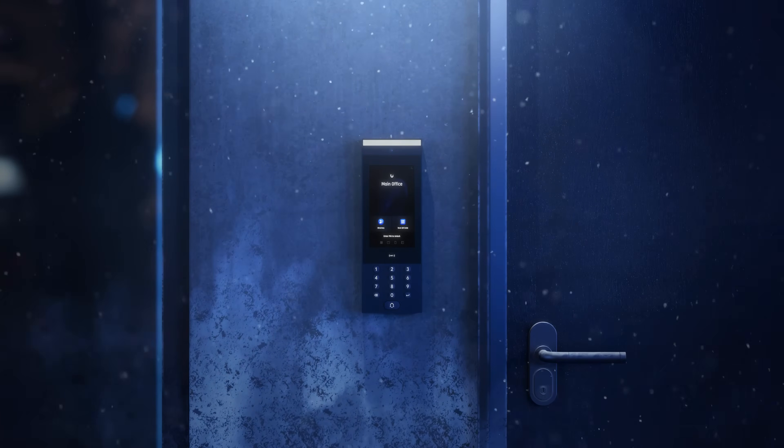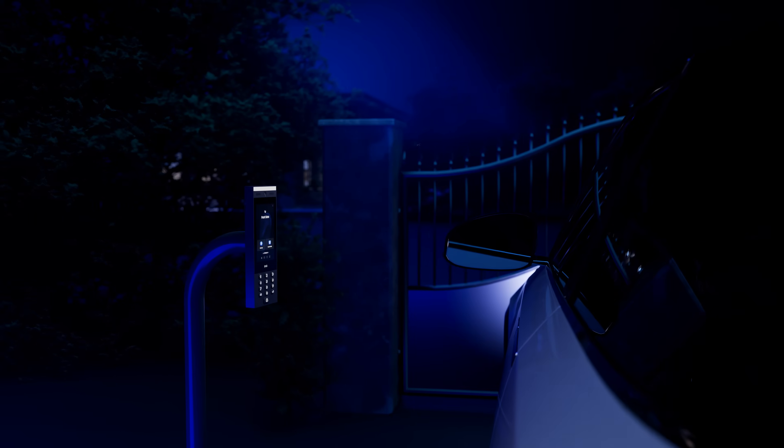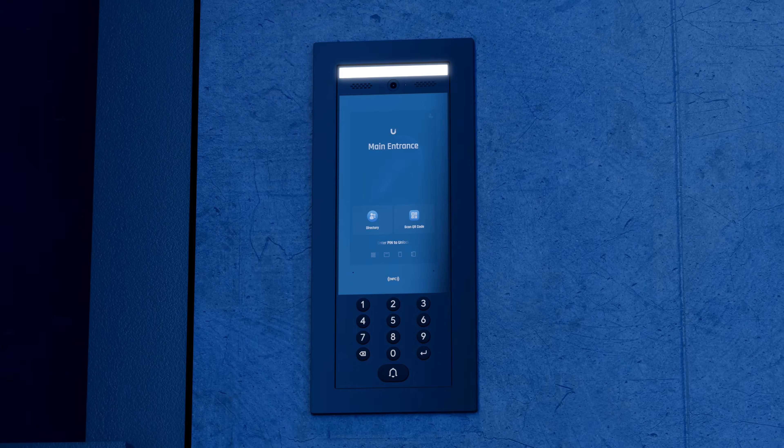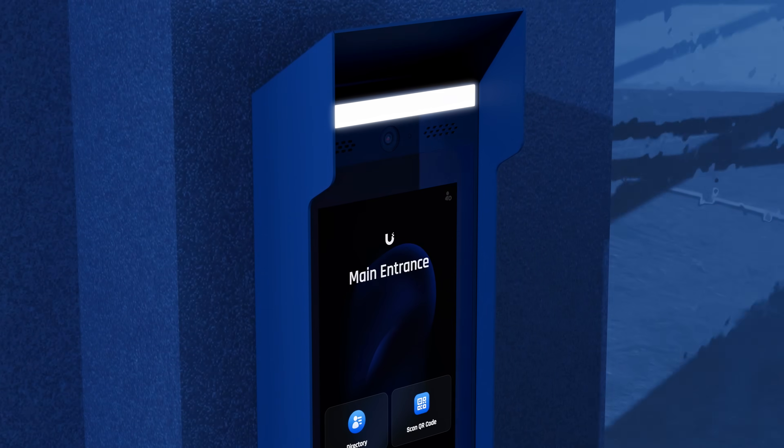Engineered for durability, Intercom operates flawlessly in a wide range of temperatures and is designed for versatile installation to a wall or pedestal. Additional mounting accessories enable recessed and angled installation and offer enhanced sun protection.